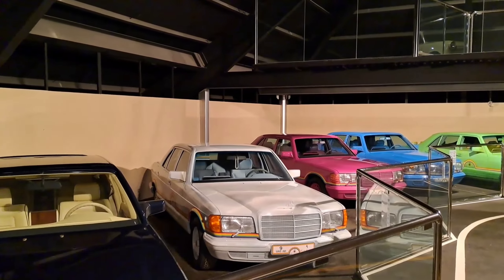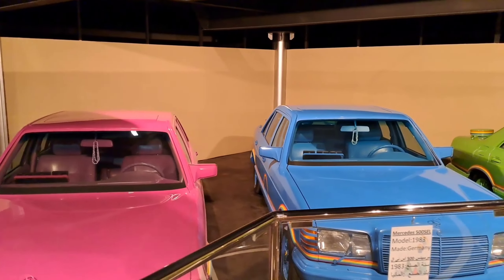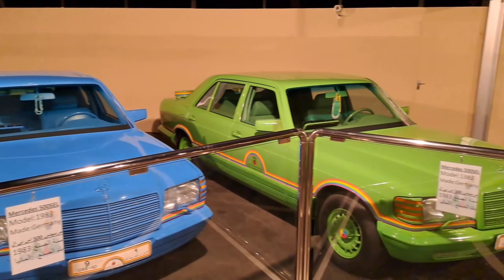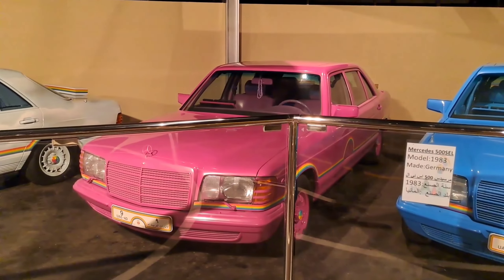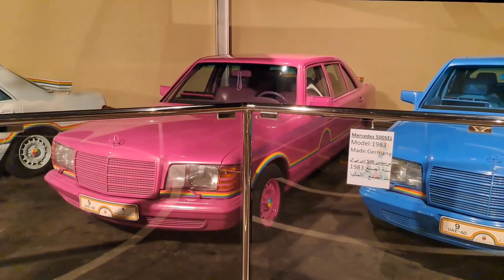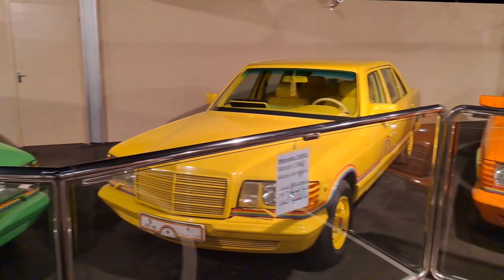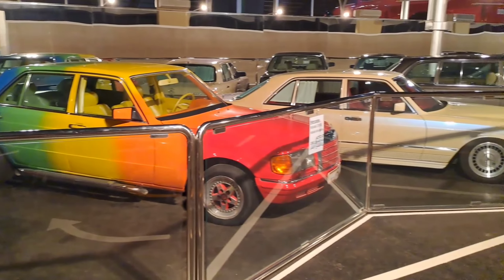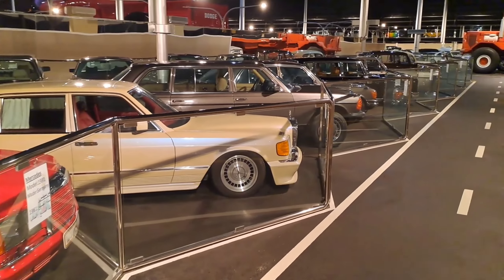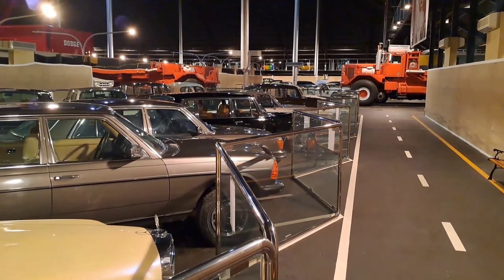This is the Mercedes 286, also made by Germany. This is the rainbow collection of Mercedes. This is the Mercedes 500 SEL series and these models are from 1983, made by Germany. Beautiful colors — these cars are also called the Mercedes rainbow series because they are very colorful.